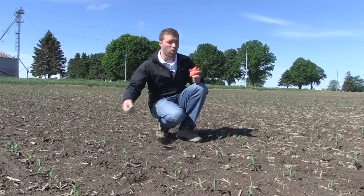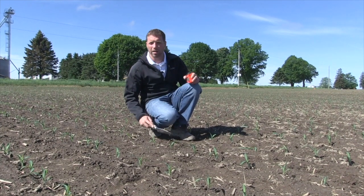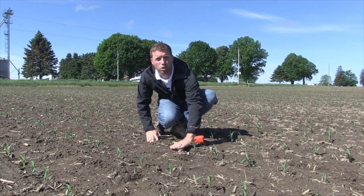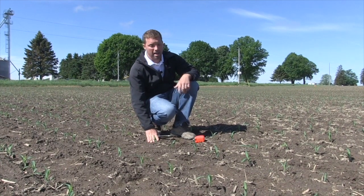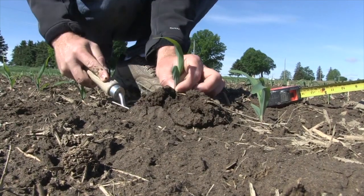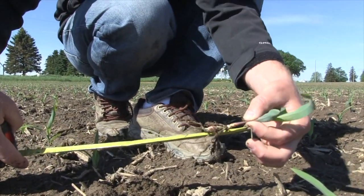Next up is checking seed depth and uniformity of seed depth from plant to plant or row to row. It's somewhat of a slow process trying to determine how deep you're seeding with the planter — you're out there with a seed finder digging, trying to determine where to measure. Sometimes the ground can be a little loose or fluffy. At this stage, it's quite easy. I just pinch it off at the soil surface, dig it up, find the seed, get my measuring tape out — and here we are at an inch and three quarters.